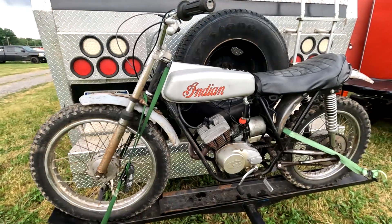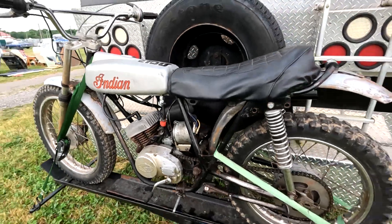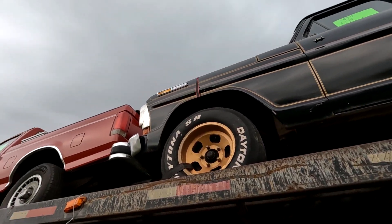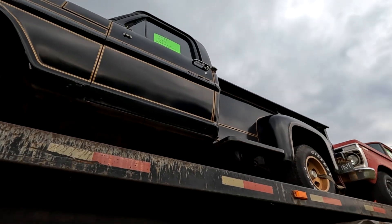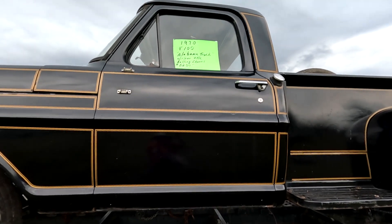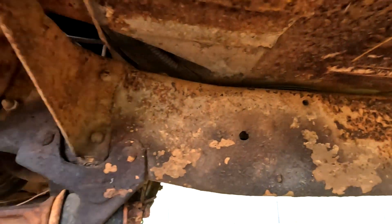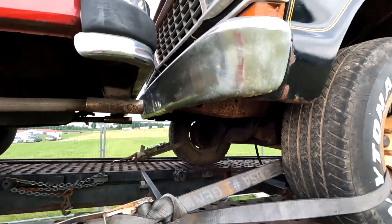This is kind of cool — an old Indian two-stroke dirt bike on a trailer. Here's a nice 1970 F-100 Alabama truck for 6,200. I wonder what the frame looks like — that's pretty clean for Alabama.